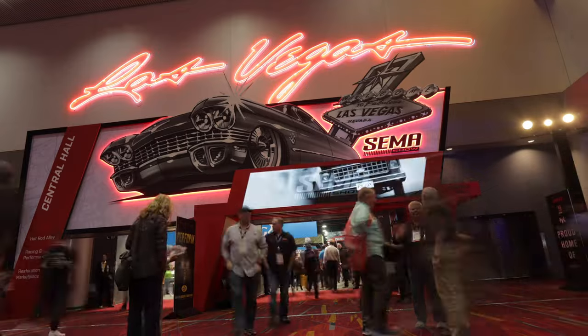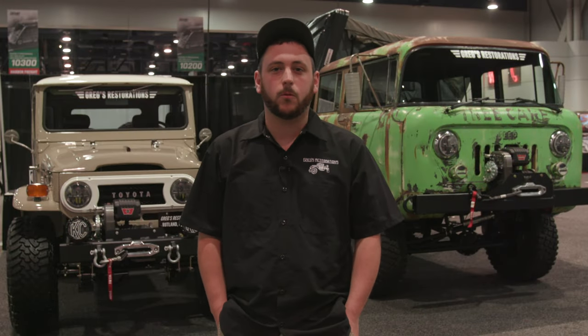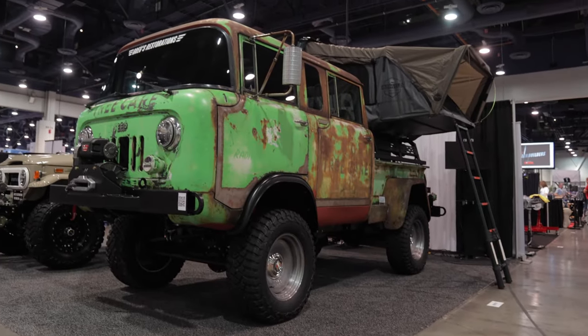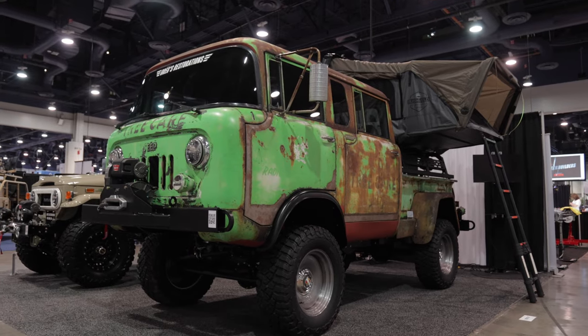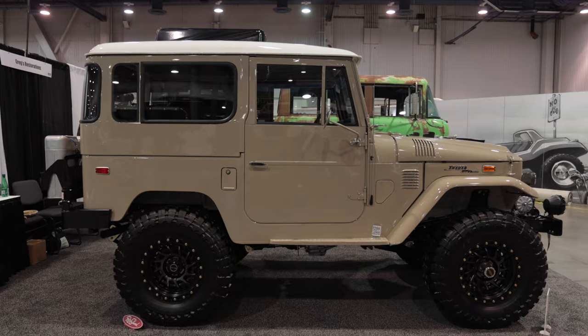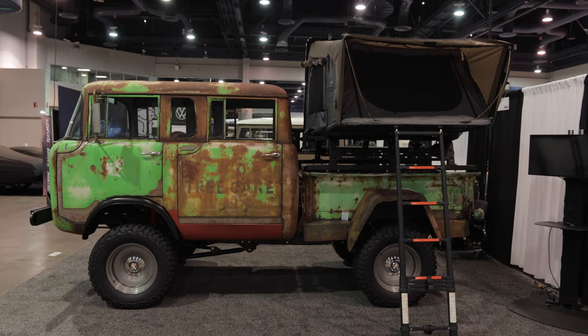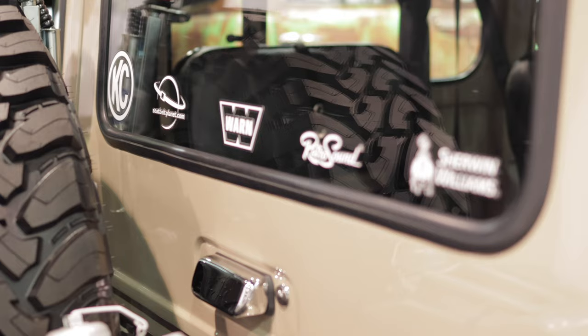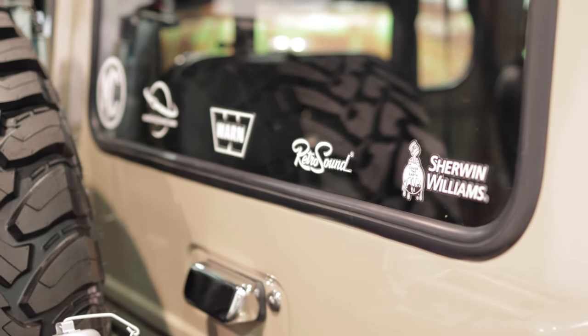Hey everyone, welcome to SEMA 2022. We're at our booth, Gregg's Restorations, with our two trucks that we built right behind us. This is a custom Toyota Land Cruiser Restomod that we built with this custom M677. Our builds are really subtle but custom — you look at the vehicles from the side and they look very stock, but when you get up to them you see all these subtle custom features that make them unique.